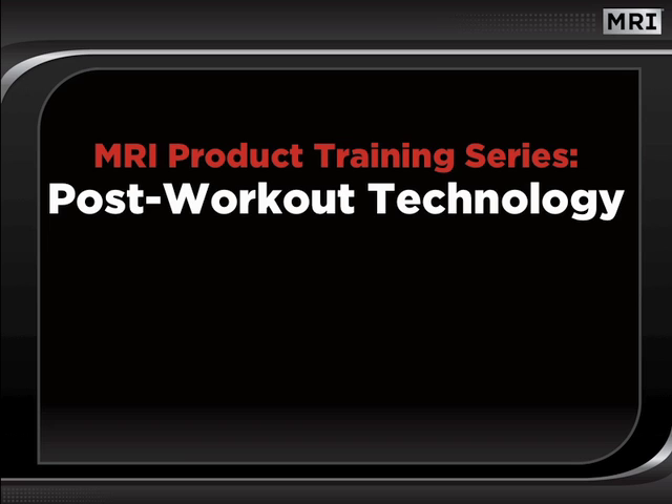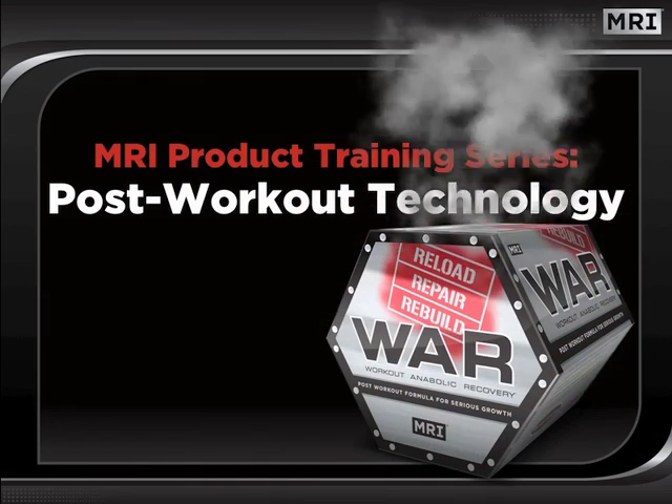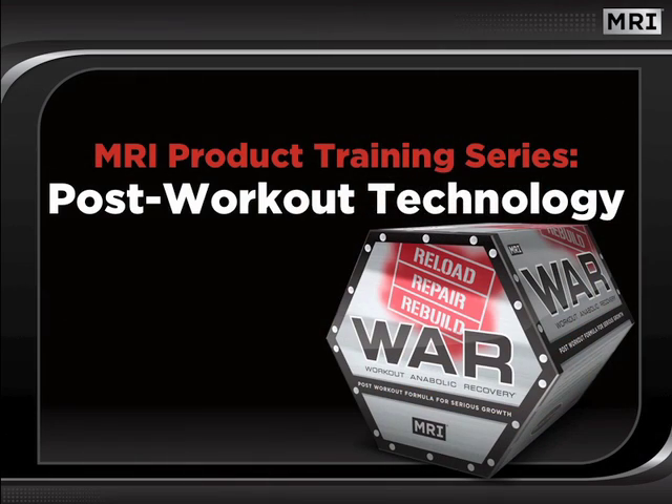Welcome to this edition of MRI's Dynamic Seminar Series. In this session, we will discuss MRI's post-workout technology. Specifically, we will focus on WAR, Workout Anabolic Recovery, the product that has redefined the category of post-workout supplementation.